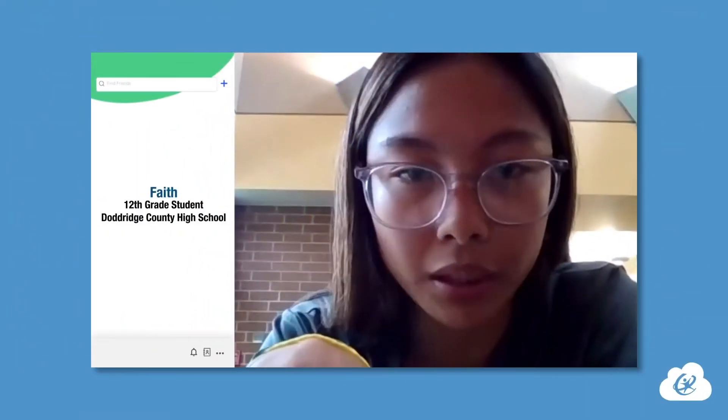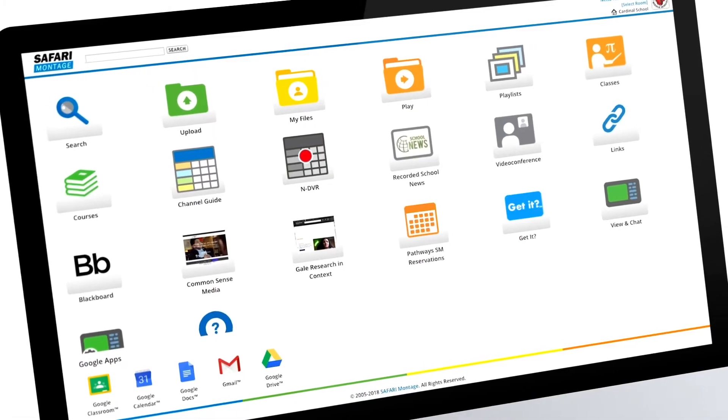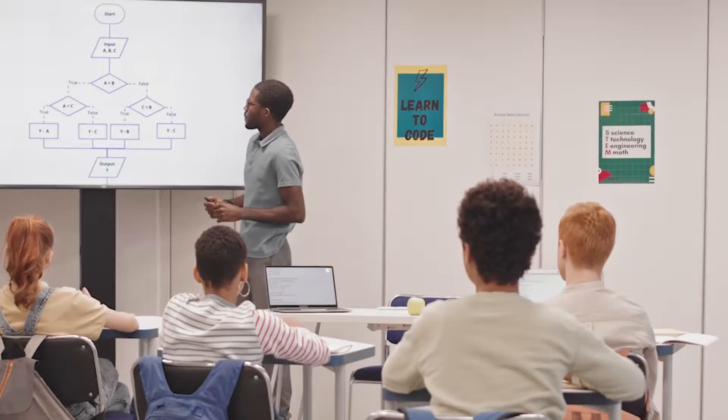Using ClassLink, when I click the application, I don't have to log into it. It's just a one-and-done thing for my class. The ease of students being able to get to all of the applications really does save a lot of time and stress for teachers.